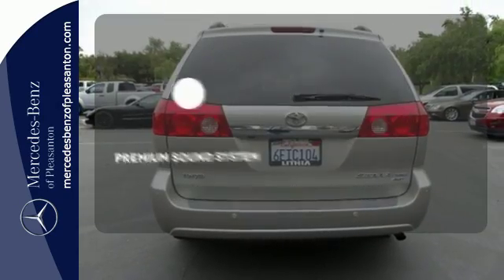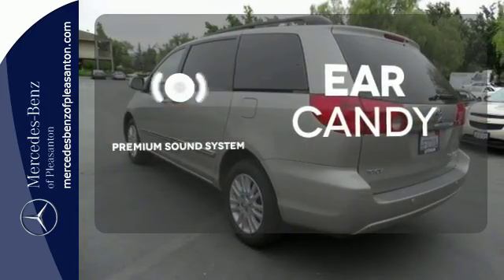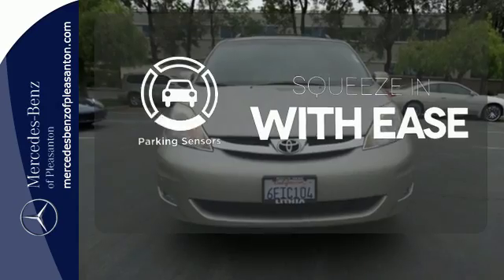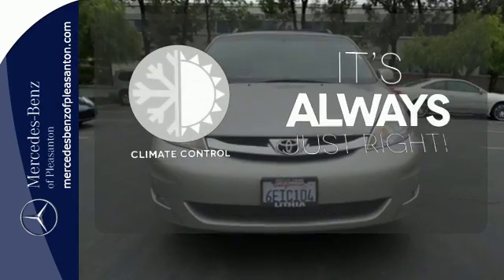The premium sound system gives you a rich listening experience. The parking sensors let you squeeze into those tight spots with ease. Set it and forget it with the climate control.